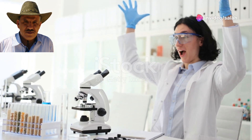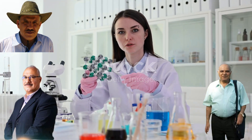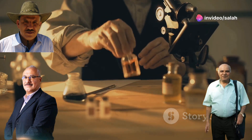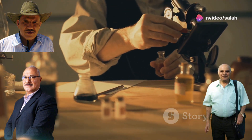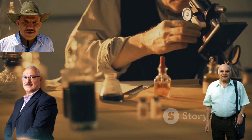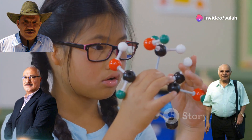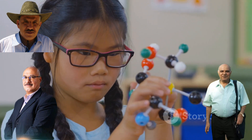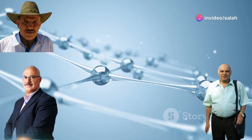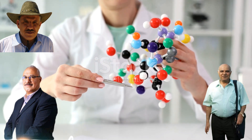Today we're diving into the amazing world of graft copolymers, a fascinating topic that has revolutionized material science since the 1950s. Imagine two different chains of molecules — two different strings of beads, each representing a different type of polymer. Now imagine attaching one string as a side chain to the other — that's what a graft copolymer is. It's a hybrid material that combines the best properties of both parent polymers, resulting in a product that can be stronger, more flexible, or more resistant to chemicals.